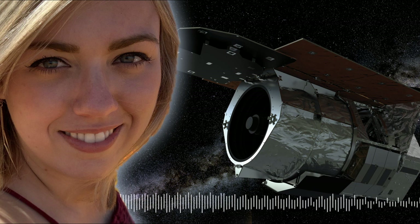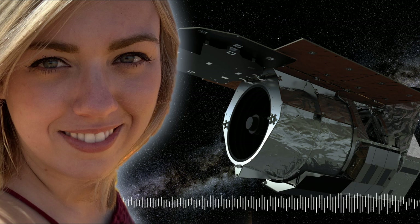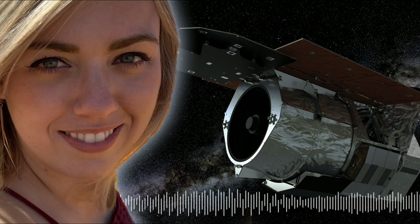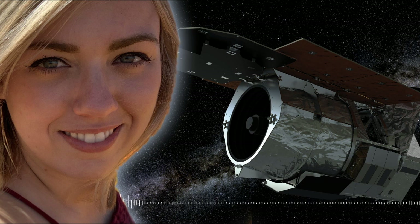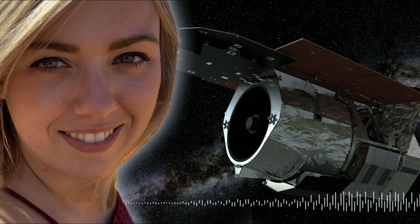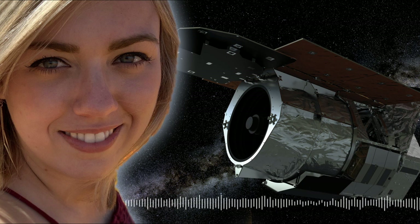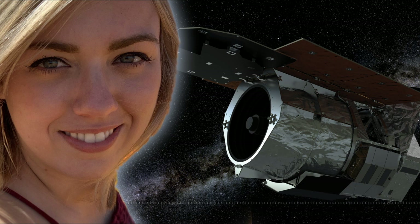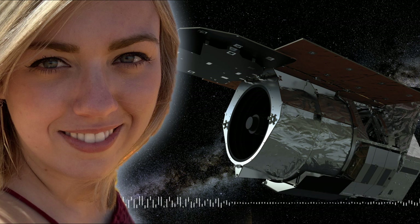Microlensing is also very good at finding low-mass planets. Transit surveys have found a decent amount of hot Jupiters — really big planets orbiting very close to their host stars, sometimes with years only four days long. Microlensing can find actual analogs to our solar system: small planets far from their stars, like Earth or Mars.